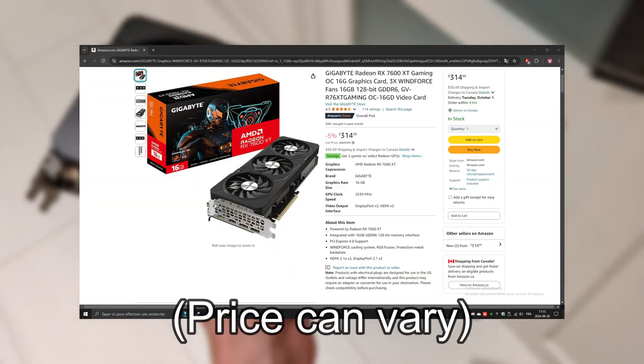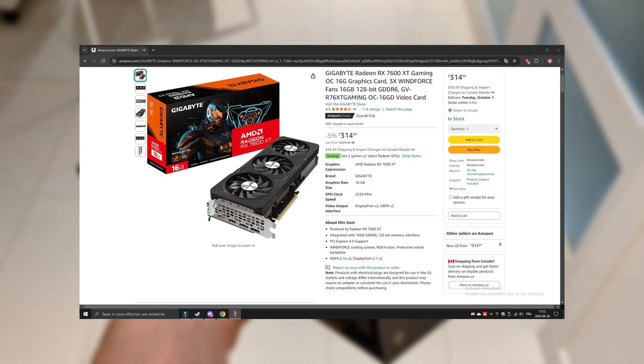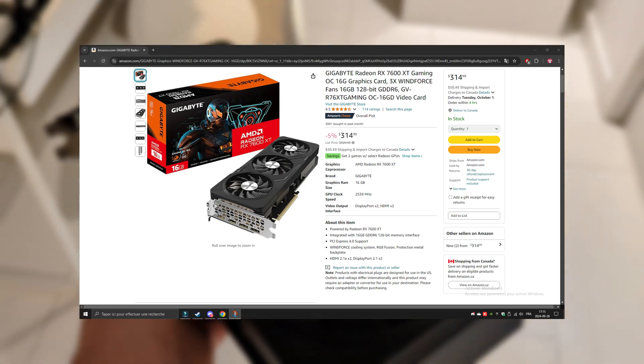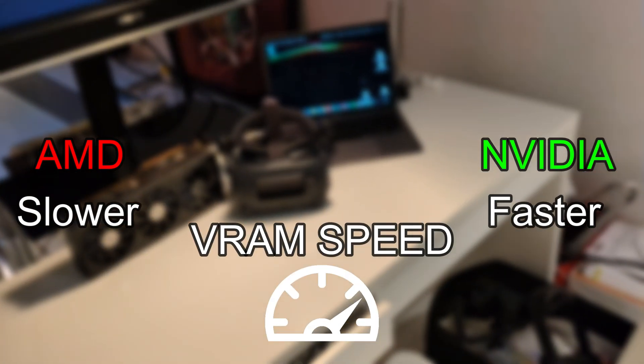AMD sells a $330 USD graphics card with 16GB of VRAM. The reason AMD is able to sell a 16GB GPU for such a low price is because Nvidia has higher VRAM speed than AMD. Some games can benefit from higher speeds, while others can benefit from more VRAM.